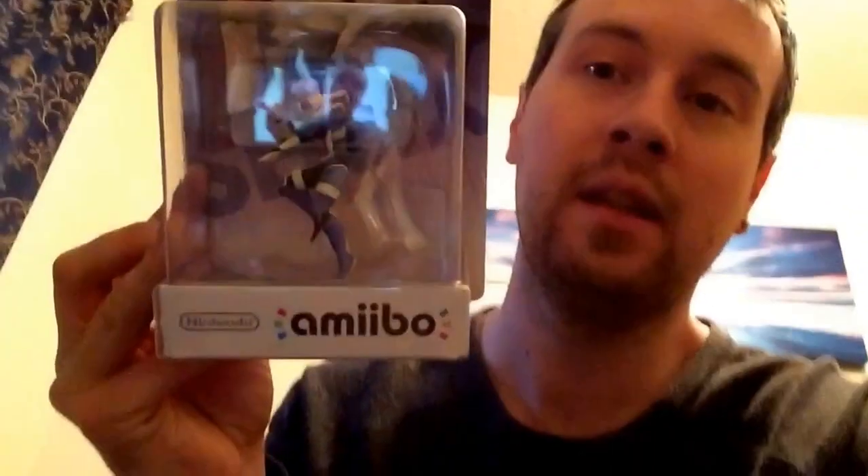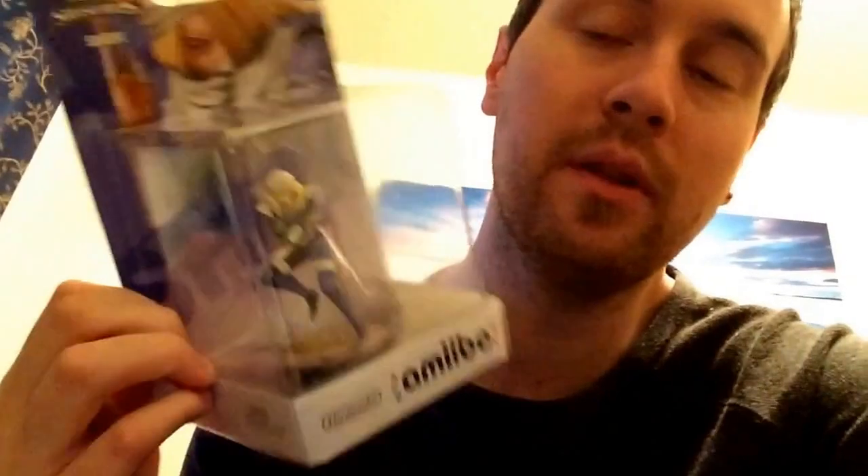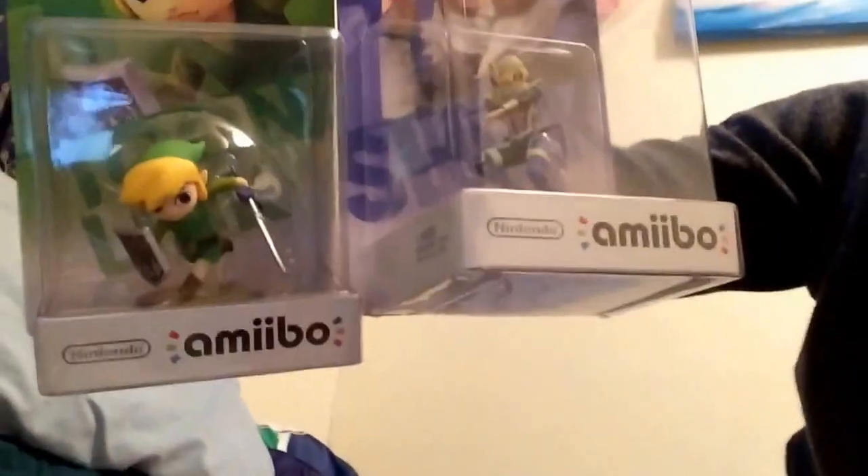Our last stop of the day was Walmart. We did some walking around and I picked up Sheik — Sheik is now in the building! Very happy to add her to the Zelda group. Now I have Zelda, Link, and Sheik. I also picked up Toon Link, which was really cool. There were only about three or four left so I had to get it. So both Sheik and Toon Link are now in the Amiibo collection — I can add those two up there on the shelf.